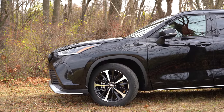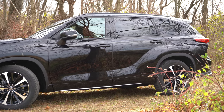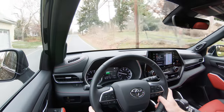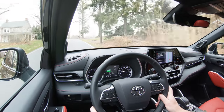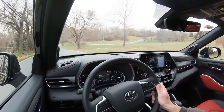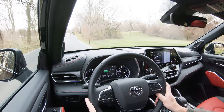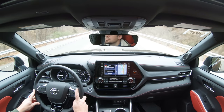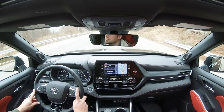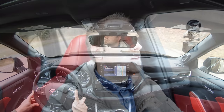Up front you're going to get an independent MacPherson strut front suspension; in the back, trailing wishbone-type rear suspension, with a front stabilizer bar as well. Ride quality has been perfectly fine on my short test drive today. As far as steering feel goes, it leans a little bit more on the heavier side compared to a lot of other three-row SUVs I've tested — nothing crazy like a sports car, but it definitely gives you better driver feedback and instantly points you in the direction you want to go.